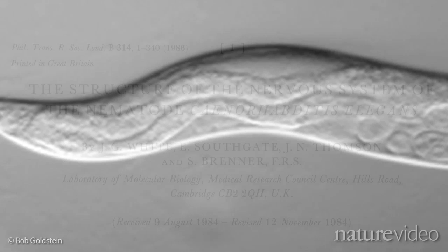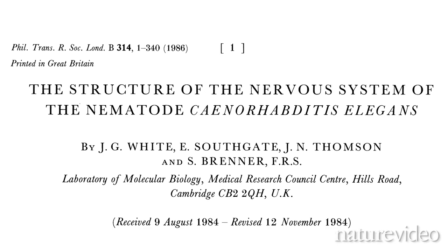So scientists started with a much simpler animal: a tiny dirt-dwelling worm with only 302 cells in its entire nervous system. Even so, it took over a decade to complete these wiring diagrams.